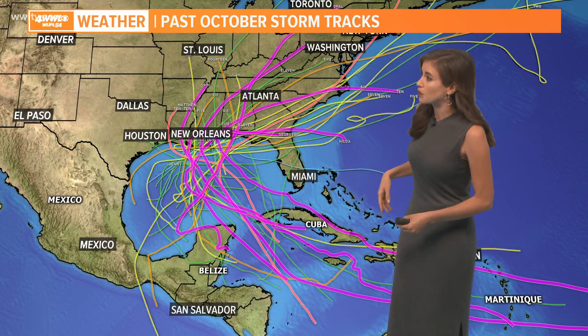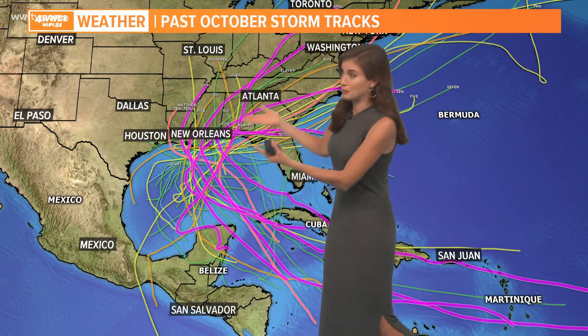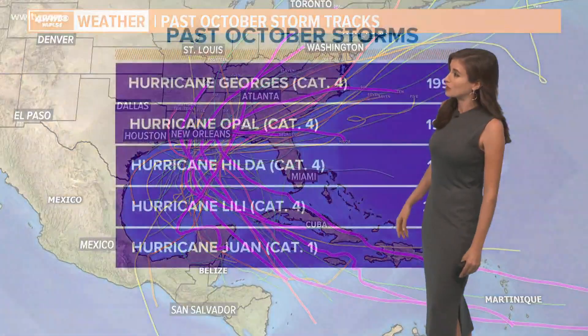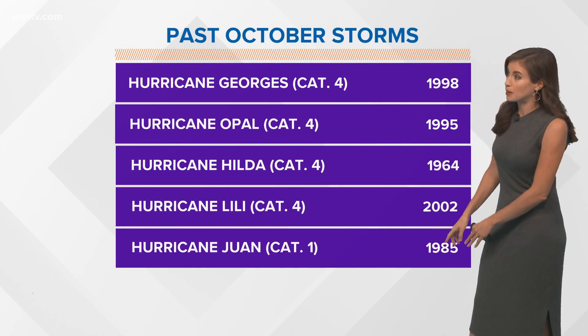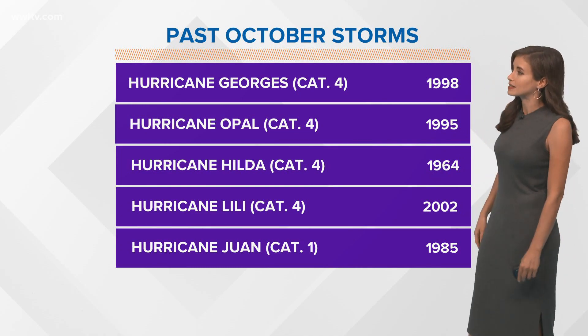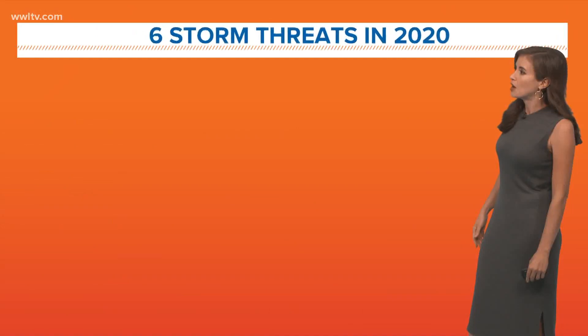Past October storm tracks — by the way, the thicker lines indicate stronger storms. Notice that this is a pretty familiar path: move into the Gulf and then get that turn out to the northeast. You may remember Georges, which really finished up right at the beginning of October. But you might remember one at the end of October — that looping one that looped twice near us. And then also other category-four storms you might remember from past years.